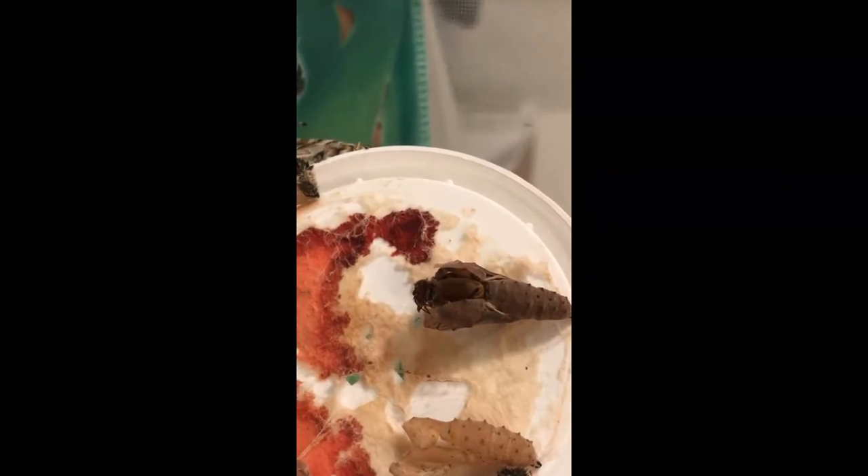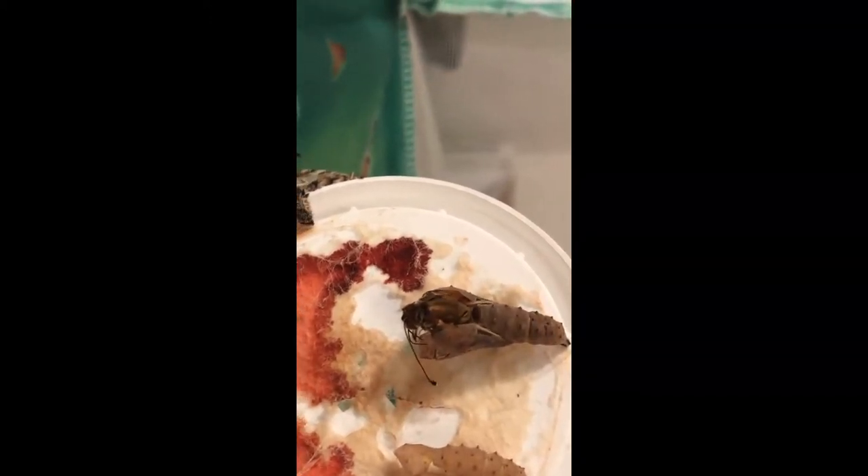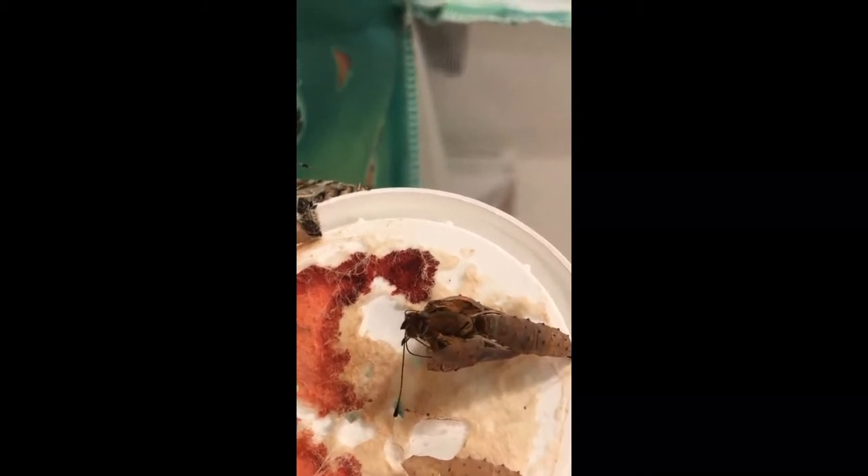Here we go — we are getting some movement! We have a butterfly coming out and emerging from the pupa. Oh, look at him! Here comes the head. Can you see the legs and the antenna?